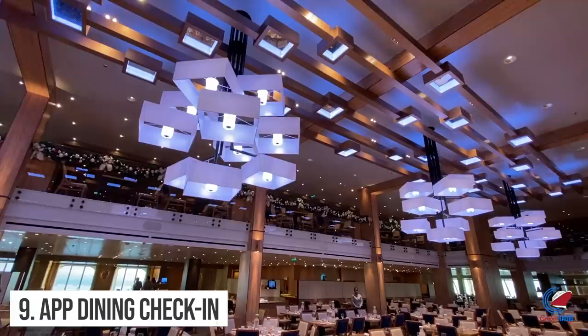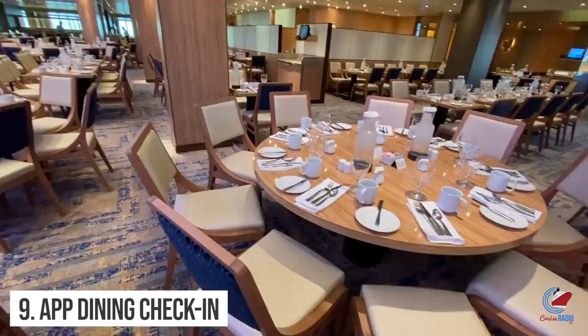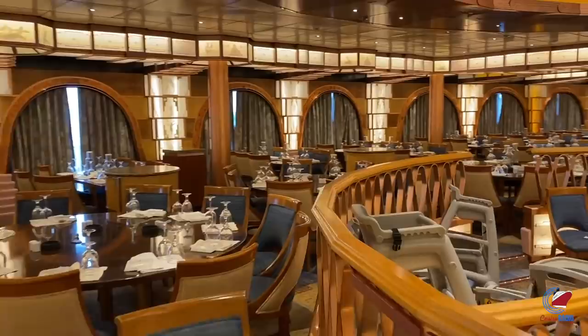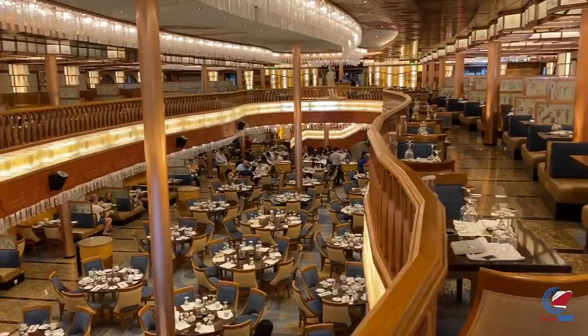Number nine: app check-in is now available for anytime dining. Guests can now check in for anytime dining on the Carnival Hub app — a change some people might not want shared because it makes getting a table so much easier. Instead of waiting in a long line at the check-in desk and being given a pager, you can now check in online and keep hanging out by the pool or enjoying a pre-dinner drink at the Alchemy Bar instead of standing in line.